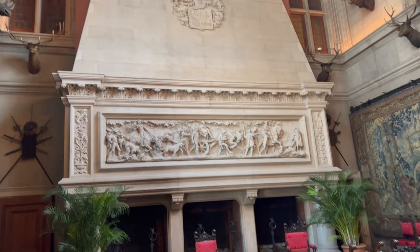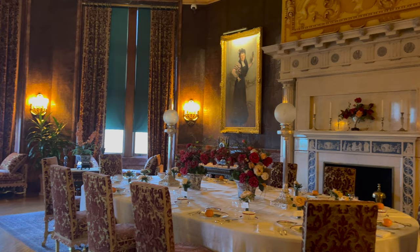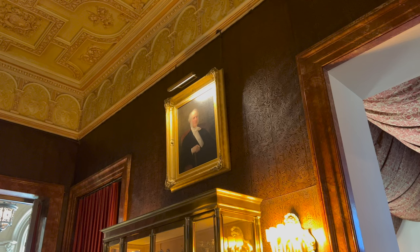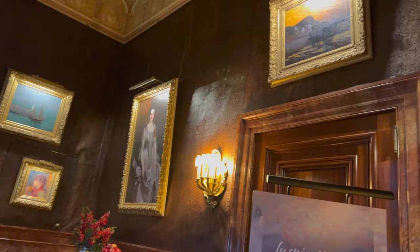Next on our tour is the Breakfast Room, where guests were served both breakfast and luncheon. The portrait above the display case is of Cornelius Vanderbilt, George Vanderbilt's grandfather and founder of the family fortune. George collected various works in his lifetime, including two paintings — 'Young Algerian Girl' and 'Child with Orange' — by French Impressionist Pierre Renoir.